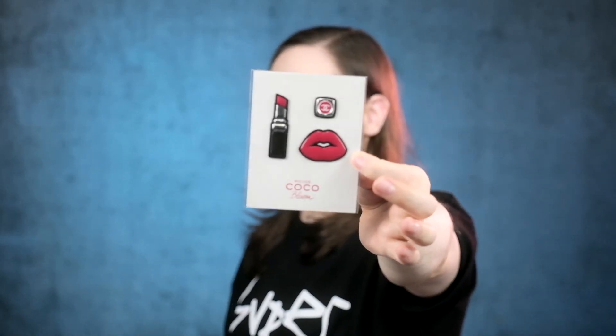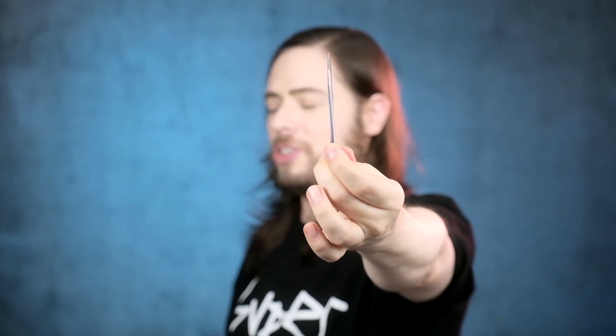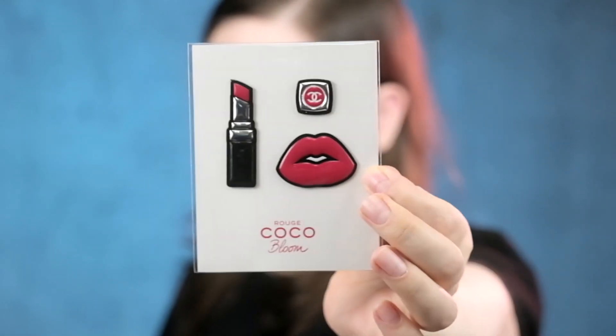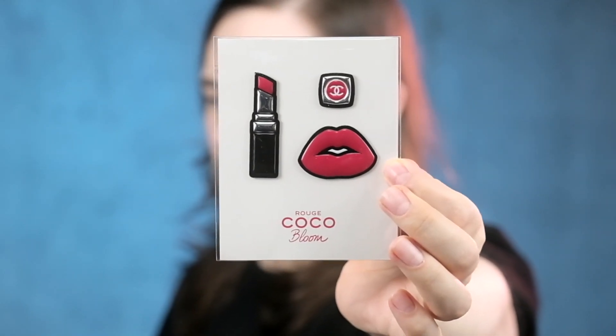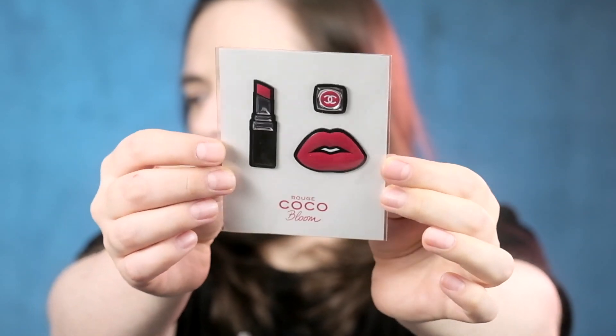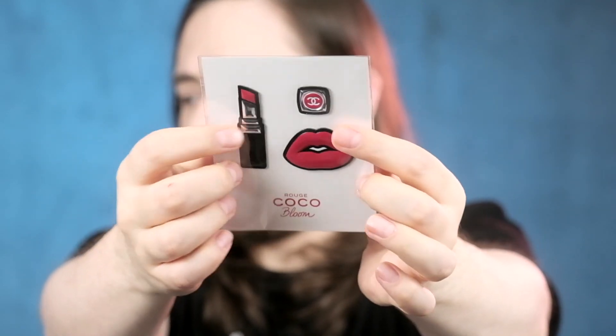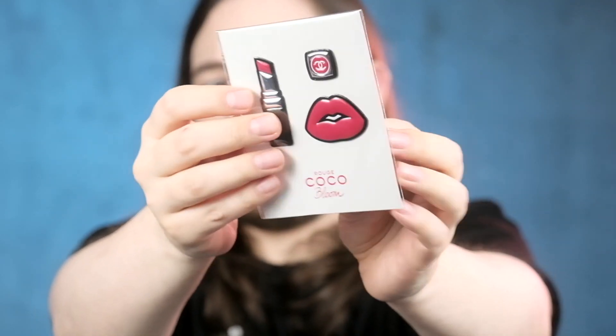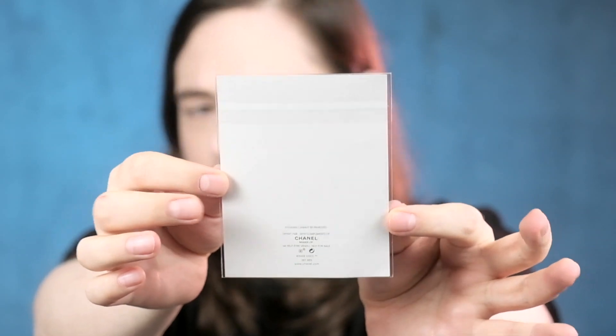The next one is a sticker sheet. They are fluffy, glossy, three-dimensional stickers from the Rouge Coco Bloom — aren't they adorable? They have a little silvery metallic effect as well. This is from the current collection of makeup, or from the current promotion to add to makeup if you buy makeup from them.